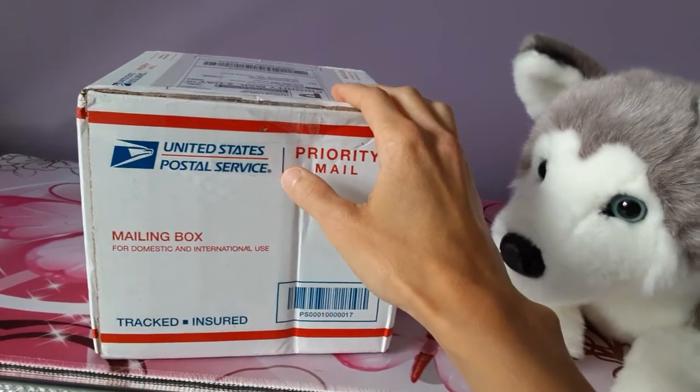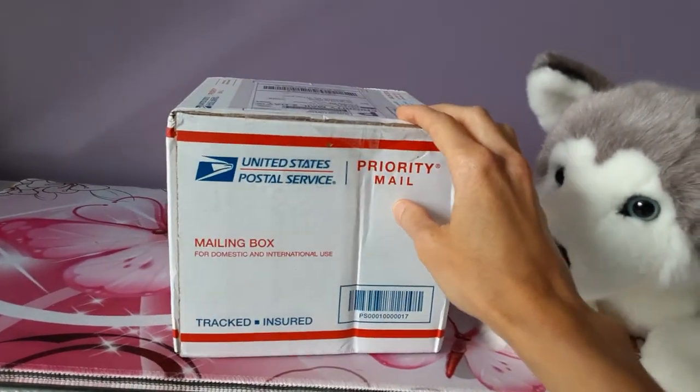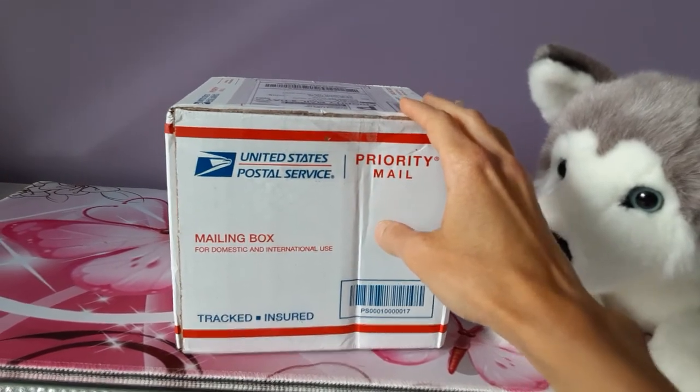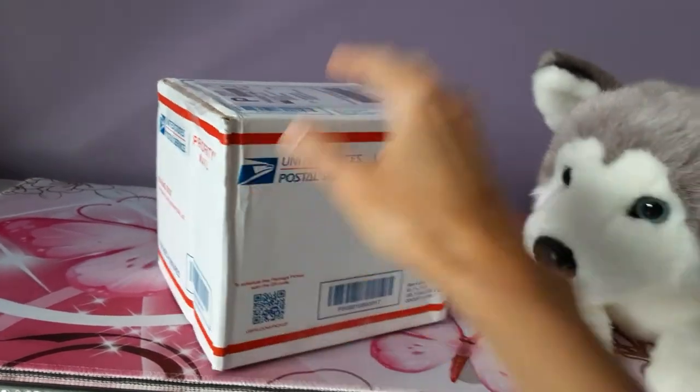This particular plush was one I had never actually seen in person other than just a stock photo, so I'm very curious to see what this little puppy is going to look like in person. I'm going to get this box open and share him or her with you shortly.